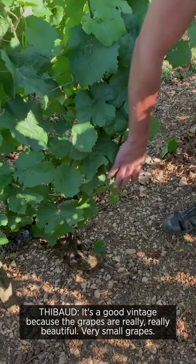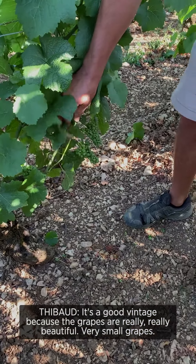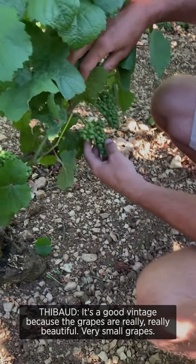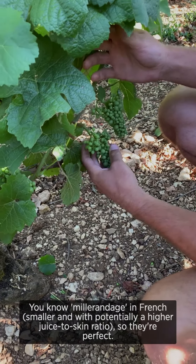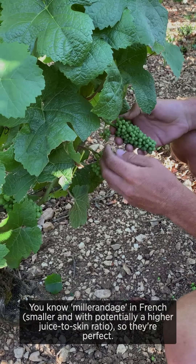For this moment I think it's a good vintage because the red is just really, really beautiful. Very small grapes — millerandage in French — so it's a very perfect grape.